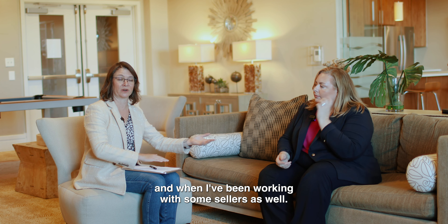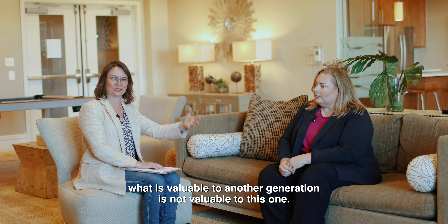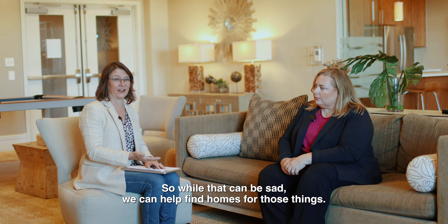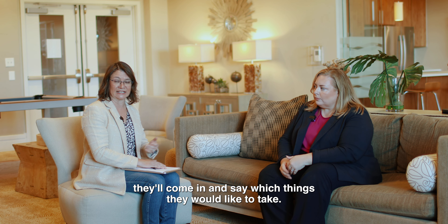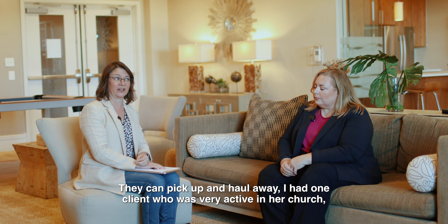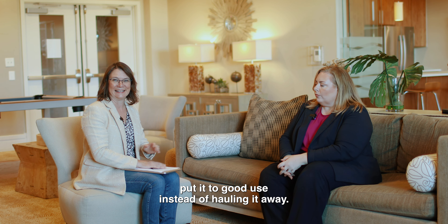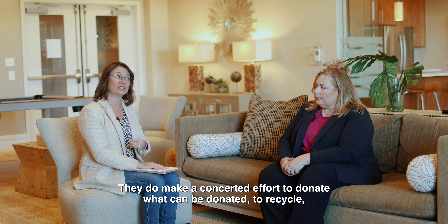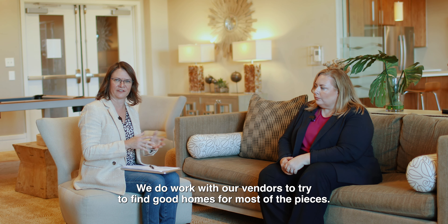Families are often surprised that what is valuable to one generation is not to another, so things tend to be worth a little less than hoped. There are creative solutions — charities that will come in, select items, and haul them away. One client had her church take everything and distribute to parishioners who had fallen on hard times. Junk companies also make a concerted effort to donate what can be donated and recycle what can be recycled, so not everything ends up in a landfill.